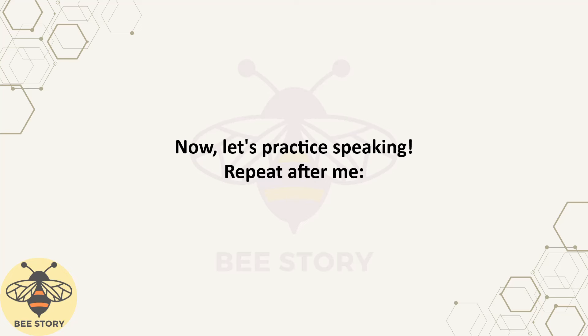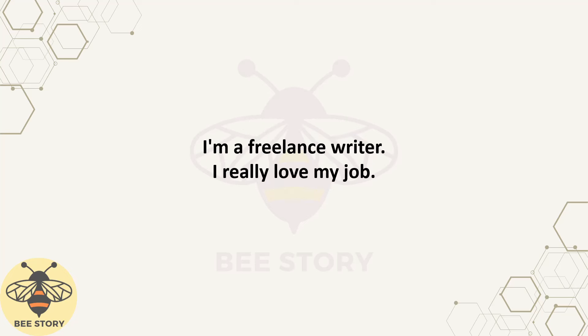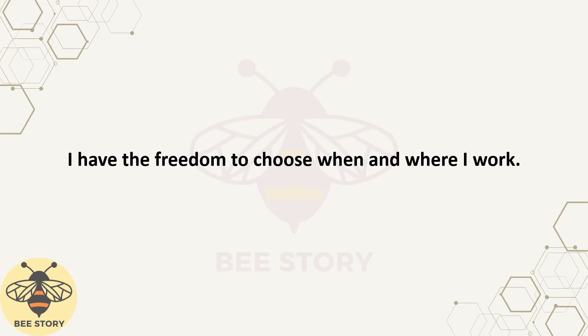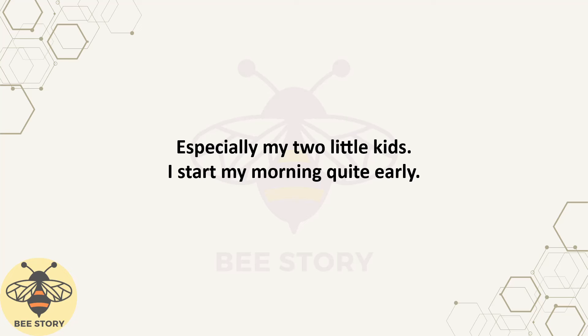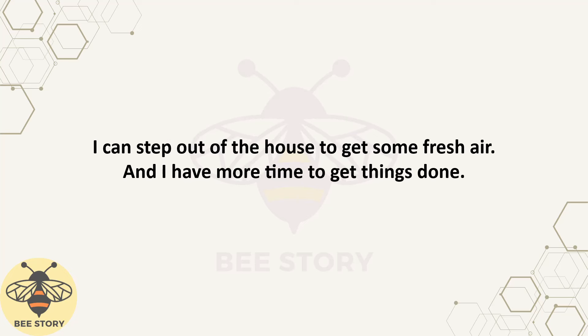Now let's practice speaking. Repeat after me. Hi, I'm Claire. Let me share my morning routine as a work-at-home mom and housewife. I'm a freelance writer. I really love my job because there are many advantages. One of the biggest advantages is the flexibility in my work schedule. I have the freedom to choose when and where I work. Most importantly, I can spend more time with my family and friends, especially my two little kids. I start my morning quite early. I wake up at around 5 a.m. Early mornings are a great relaxation time for me. I can step out of the house to get some fresh air, and I have more time to get things done.